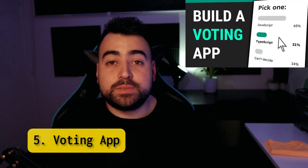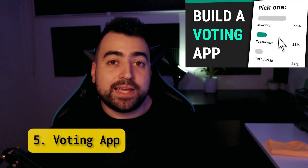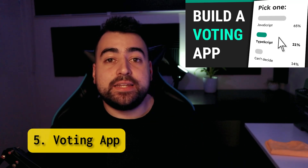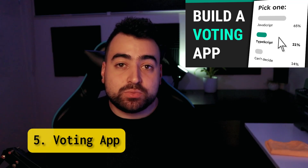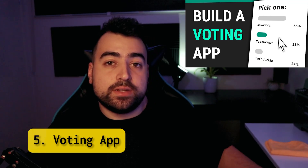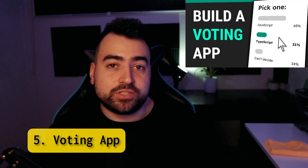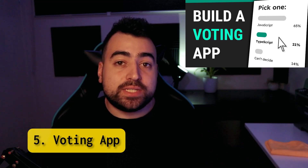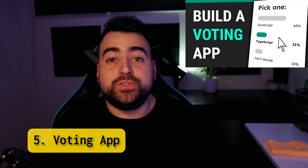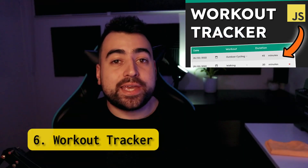Voting app. This project is perfect if you want to dabble in both the front end and the back end. The back end is written in Node.js and Express, which is used to host the API and store the notes, and the front end is built with pure JavaScript. You'll learn how to build and call APIs, DOM manipulation, and JavaScript classes.